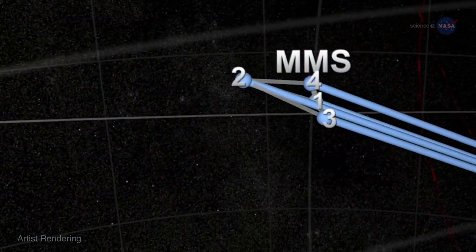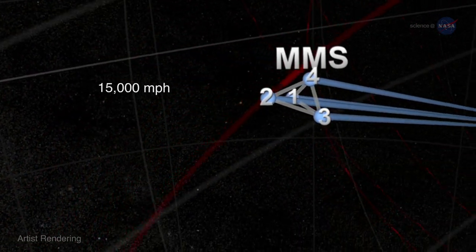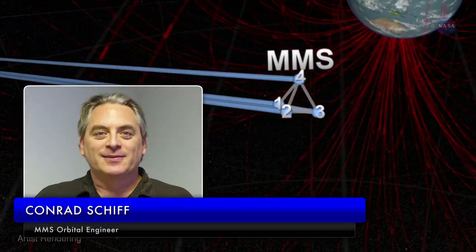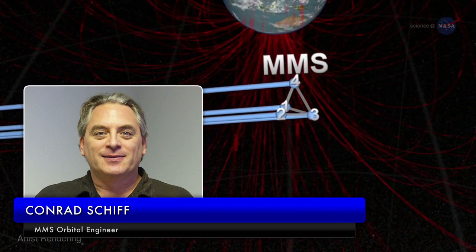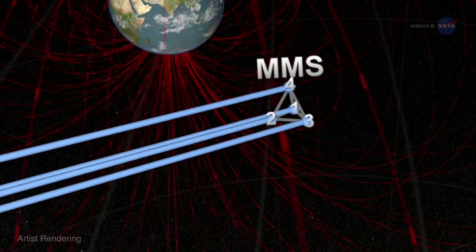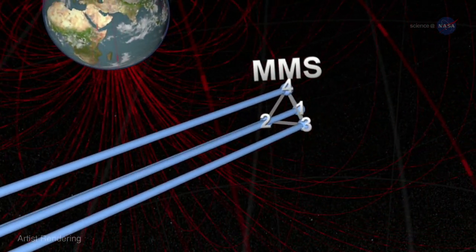Moving together as one, they raced around Earth at 15,000 miles per hour. Conrad Schiff, MMS orbital dynamicist at NASA's Goddard Space Flight Center in Greenbelt, Maryland, says, "No other multi-spacecraft formation has flown this close."